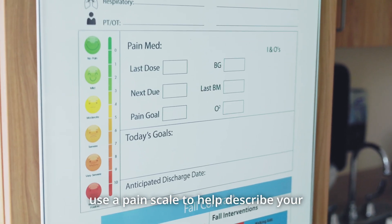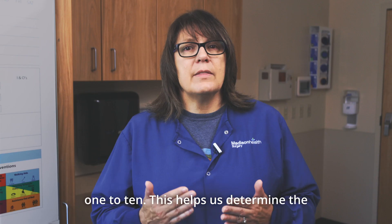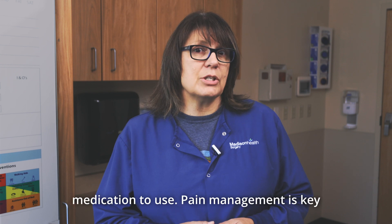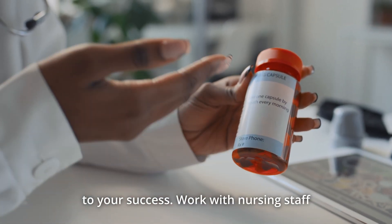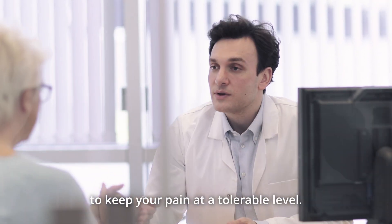We use a pain scale to help describe your pain and ask you to rate your pain from 1 to 10. This helps us determine the proper type and amount of pain medication to use. Pain management is key to your success. Work with nursing staff to keep your pain at a tolerable level.